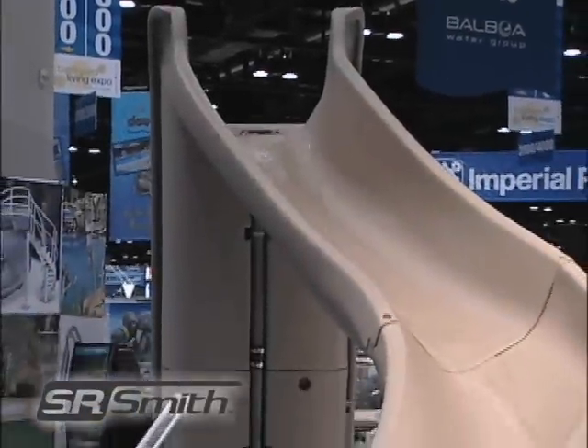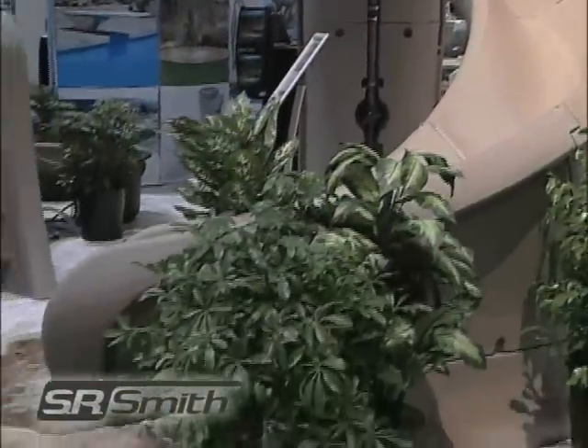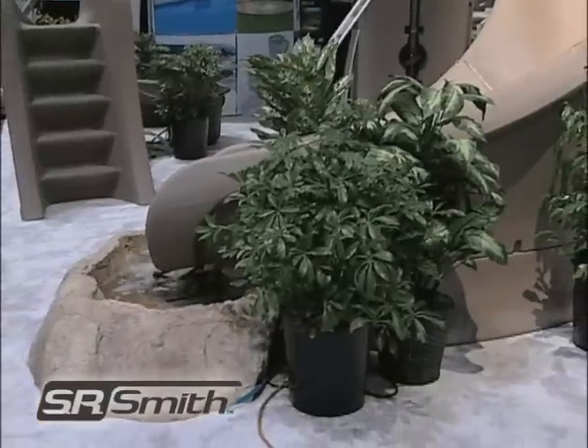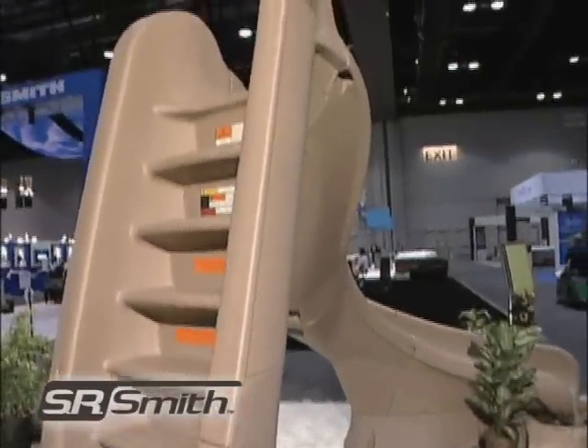The Turbo Twister is the industry's largest roto-molded slide and loads of fun. It stands 8 foot 7 inches tall, 7 foot 2 inches to the seat, and is available in sandstone and gray granite.